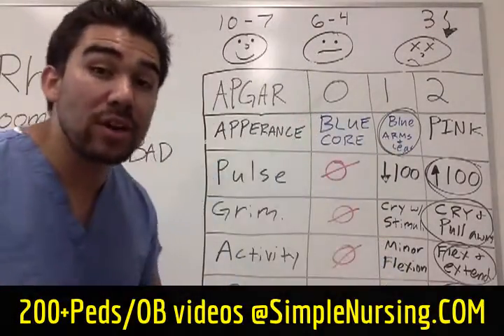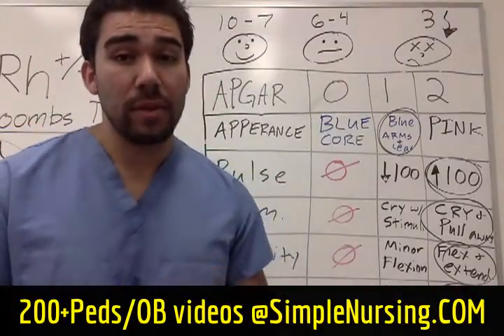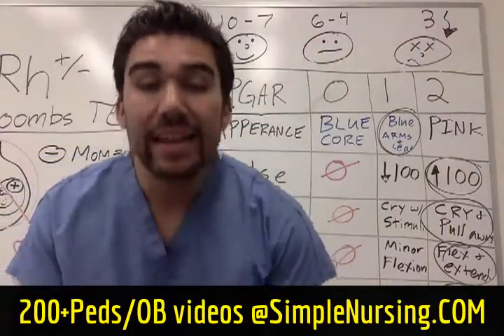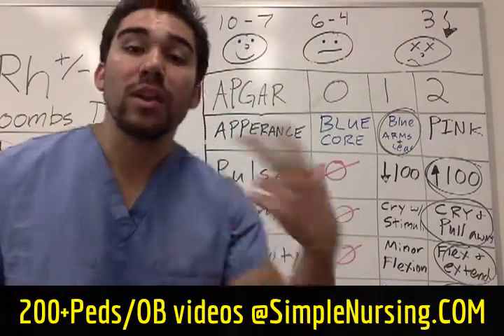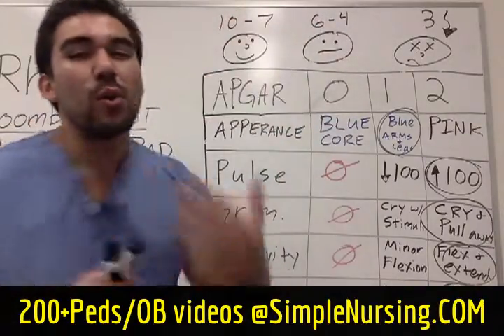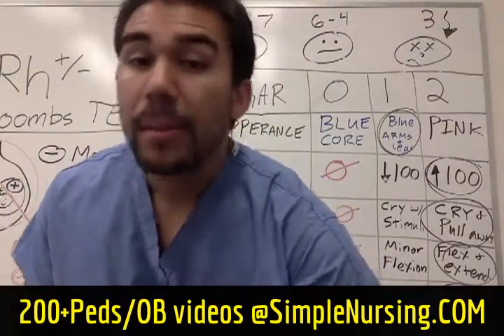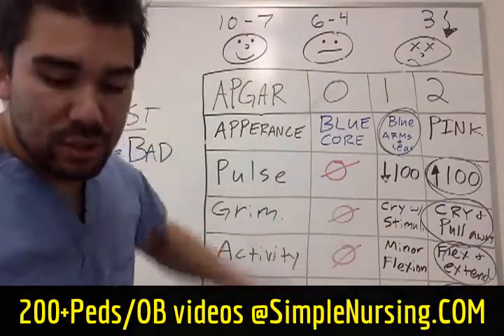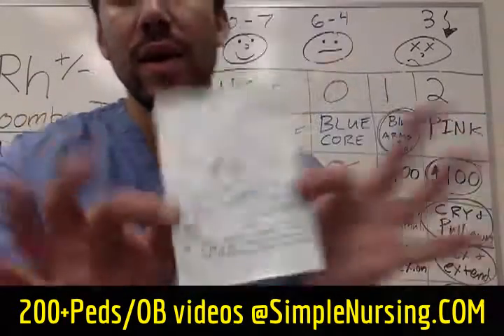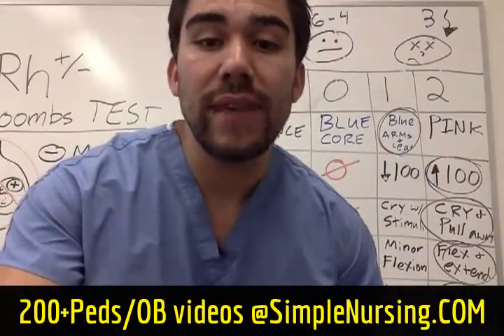That's how we score APGARs. Remember, this is done one minute after birth. If we get a bad reading, we do it again in five minutes, and every five minutes to monitor the patient. Once we score well, we basically just monitor the patient as normal. It's a good idea to write down a little chart and carry it with you. Next, we're going to cover RH factors.